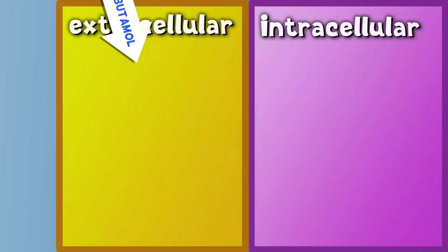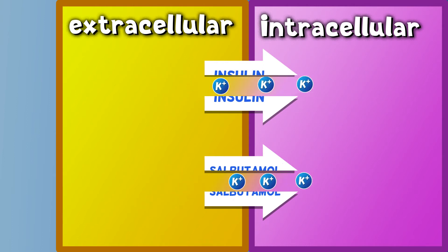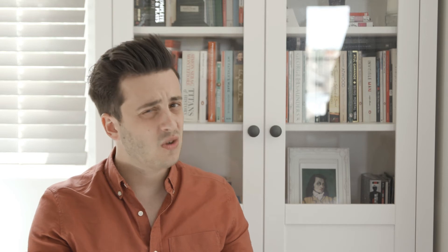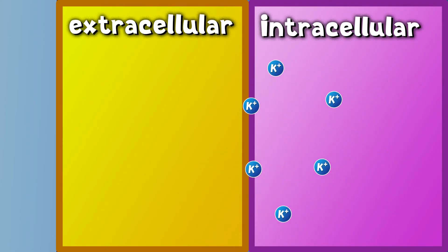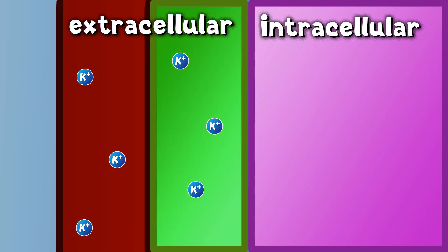Both encourage cells to take up potassium from the interstitium, driving down potassium in the extracellular space. It's critical to remember, however, that this is a temporary fix. As the drug clears, potassium will diffuse back into the interstitium, pushing your plasma potassium back up into the danger zone.